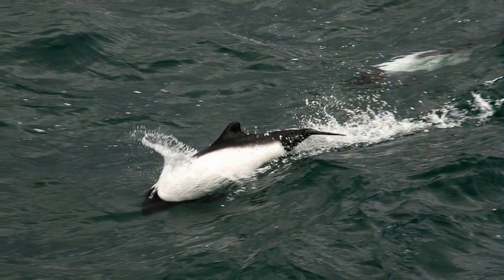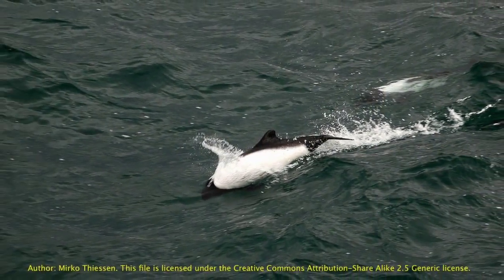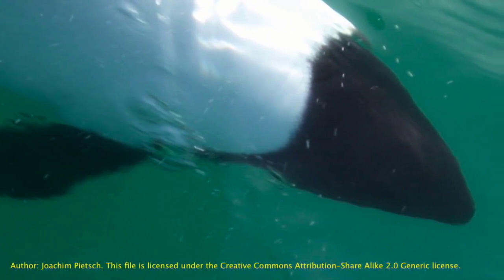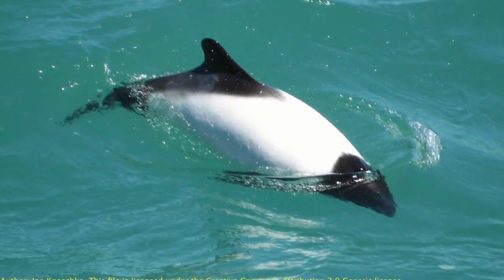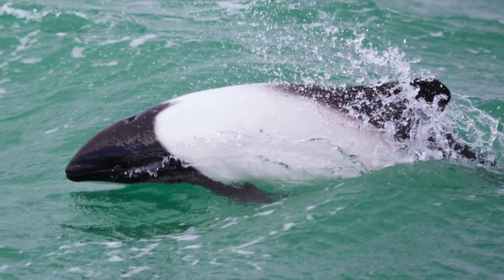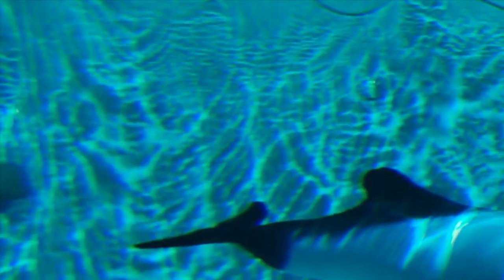Their appearance differs from the typical shape we commonly know of dolphins. Their body is compact, robust and rounded, with white skin combined with black parts on the head, tail, dorsal fin and pectoral fins. These black and white color patterns give them a type of camouflage difficult to detect for predators.